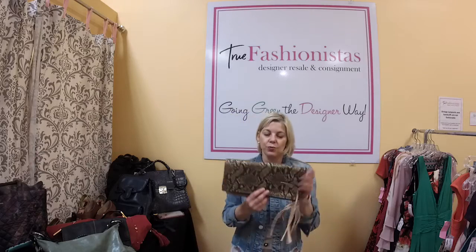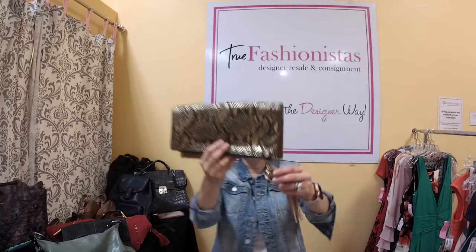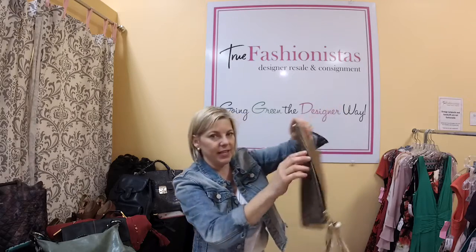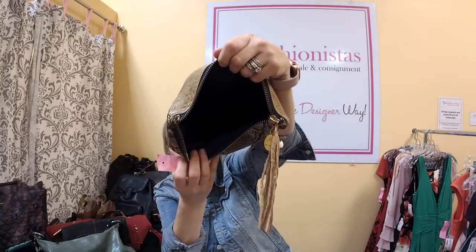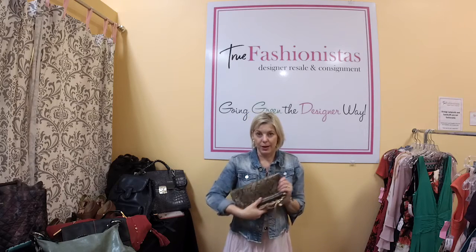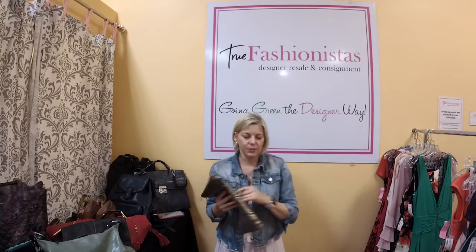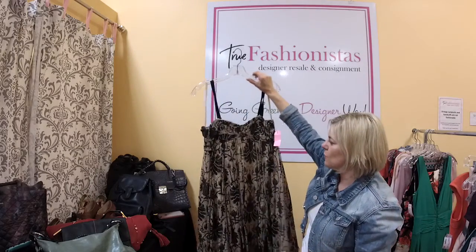We have this really pretty clutch — it's Cèline, retails for $250 and we have it for $54. It has a little charm on it and is like a snakeskin pattern. You can wear it as a clutch or it opens up into one big pouch. I believe it's brand new, never been used. You could also use it in your purse as a pouch, or possibly fit an iPad mini in it. Multiple uses at a great price.